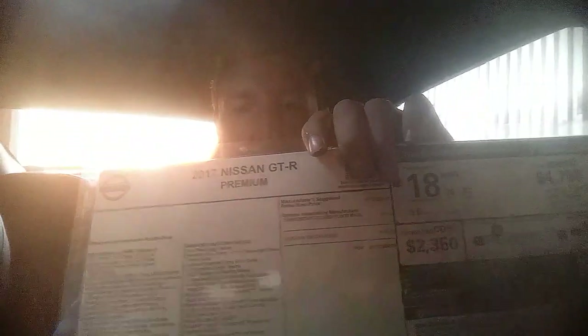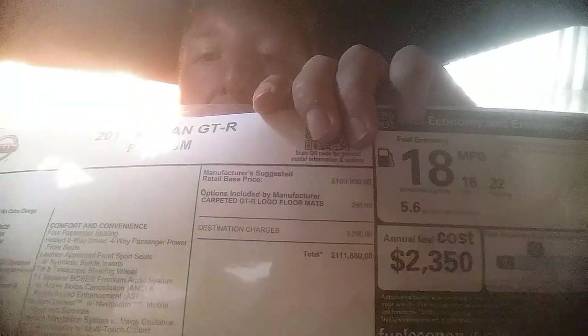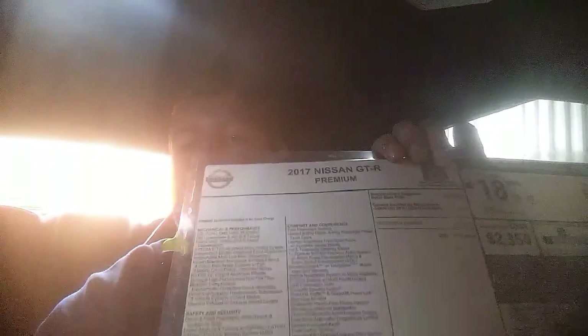When I bought it, I kept all the documents including the actual dealer sticker, which I laminated so it doesn't get torn up. I wanted to share it so people can see what a car like this costs. The MSRP on this one was $111,880 — it's a 2017 Premium, standard option, not a Black Edition or Track Edition. It has the carpeted GTR logo floor mats, which were a $295 option, plus a $1,600 destination charge, with a base MSRP right at $109,990.